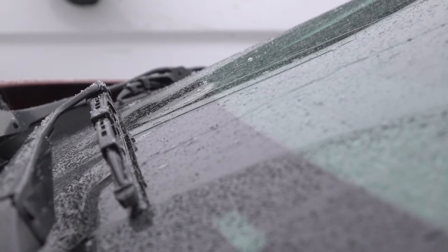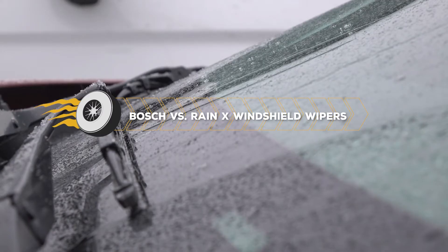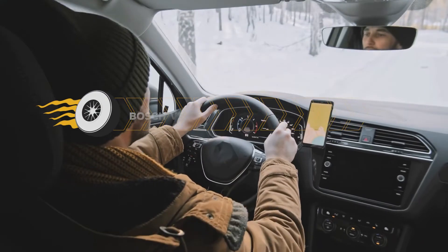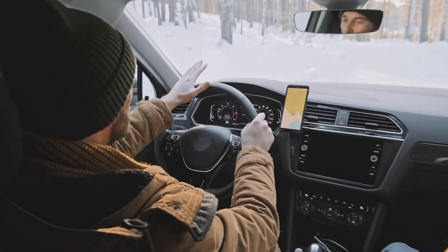We will look at the two top windshield wipers, which are the Bosch and Rain-X Windshield Wipers — the two most popular windshield wipers. Today we're going to talk about the similarities and differences between Bosch and Rain-X Windshield Wipers.